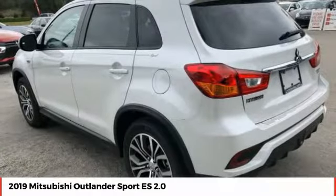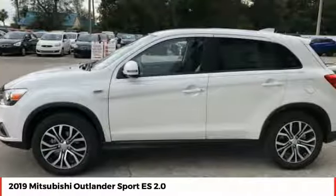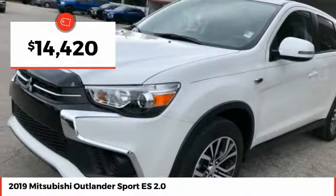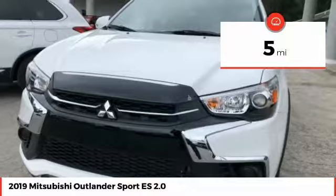Passengers will be treated to a refined ride in comfortable surroundings with a host of welcome features and is priced below $15,000. This vehicle has less than 100 miles.